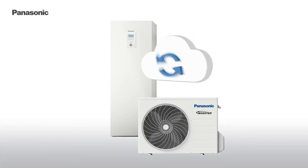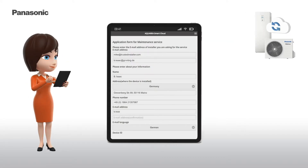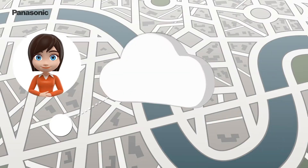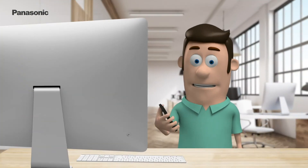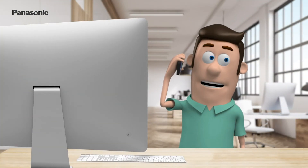Once your heat pump is connected to the Aquaria Smart Cloud, you now have the option to also connect to the Aquaria Service Cloud. Here you can authorize remote access for your trusted service provider, allowing them to monitor the current system status and to control the system from anywhere, 24-7.